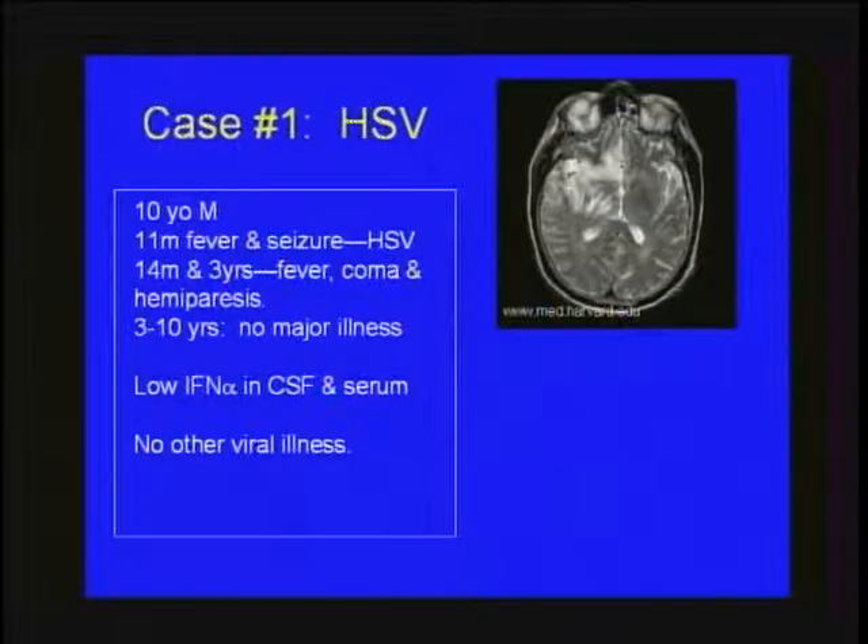In the spirit of Grand Rounds, I'd start with a couple case presentations. Case number one is a 10-year-old male with a history of fever and seizure at age 11 months, diagnosed with herpes simplex encephalitis. At 14 months and 3 years, he developed fever and coma and was again diagnosed with HSV. From age 3 to 10 years, he had no major illnesses. His workup was notable for low interferon alpha in his CSF and serum levels, and notably he had no other history of viral illnesses.